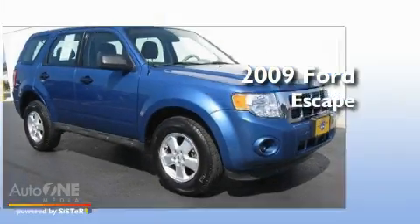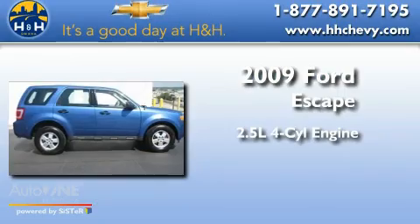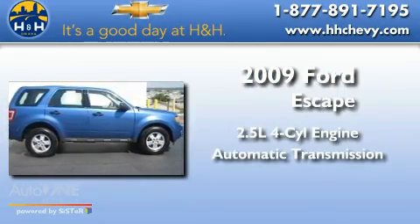This is a 2009 Ford Escape. It features a 2.5-liter four-cylinder engine and an automatic transmission.